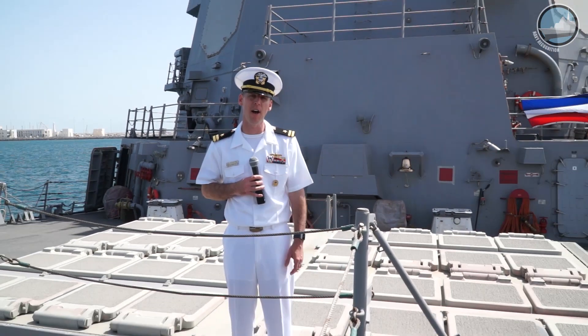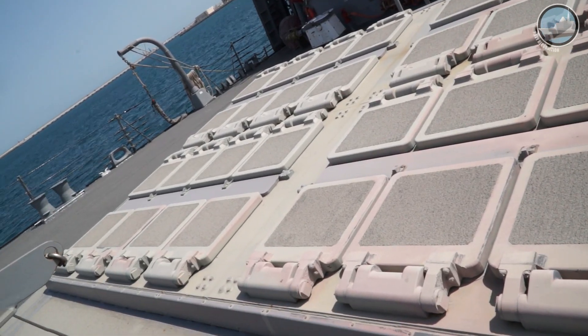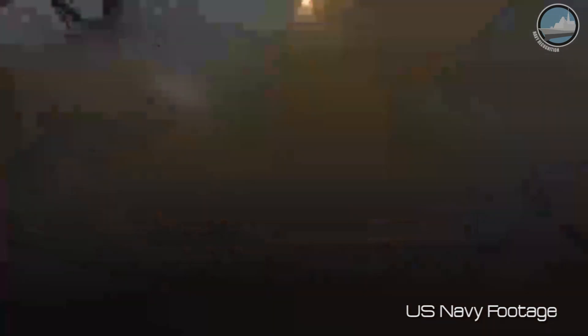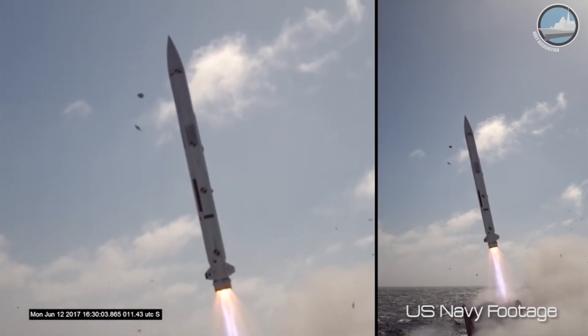We can carry SM-2s, our vertically launched ASROCs, or our vertically launched torpedoes. The SM-2s also provide self-defense for the ship. We also carry the ESSM, the Evolved Sea Sparrow Missile — another self-defense mechanism that we have on board.